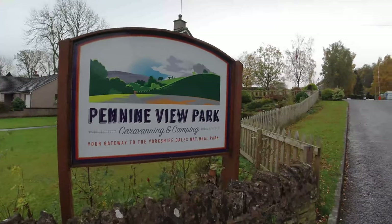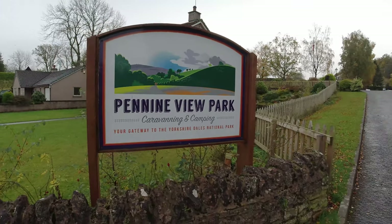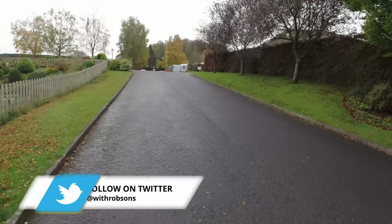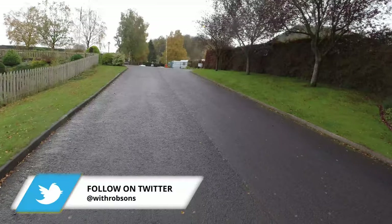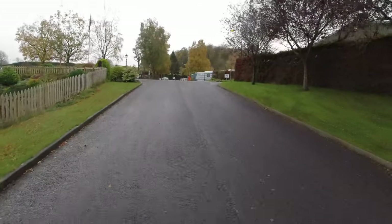This is our view of Pennine View Park up here at Kirkby Stephen. As you can see, this is your gateway to Yorkshire Dales National Park. It's also pretty close to the Lake District, about 30 to 40 miles away. This is the driveway up as you pull in, and we're going to go to the left to get to reception.